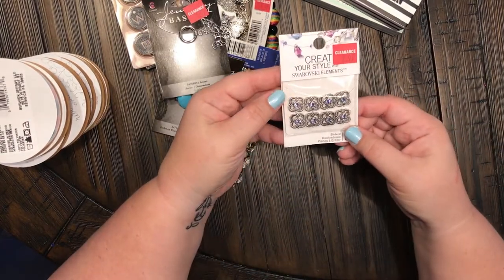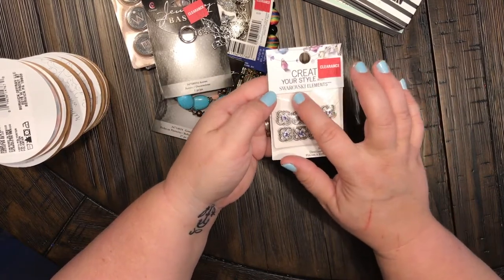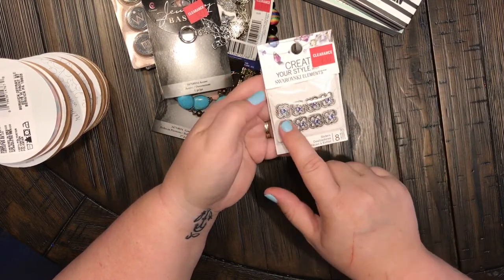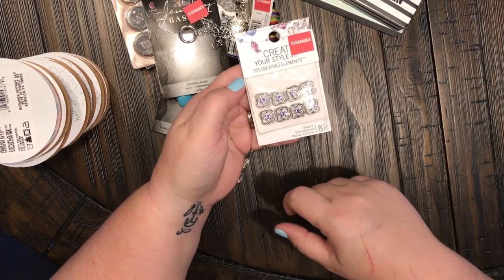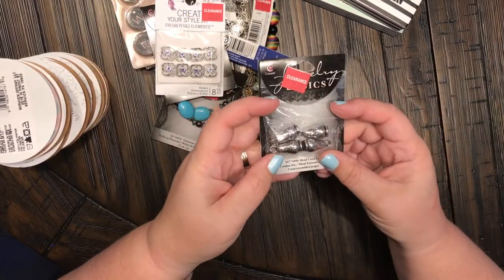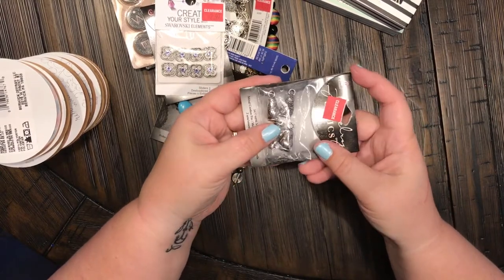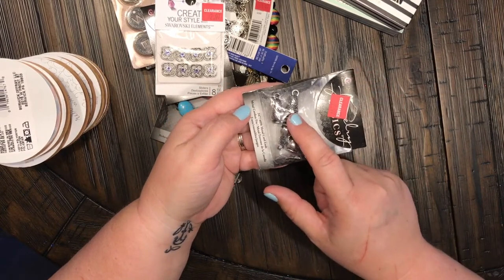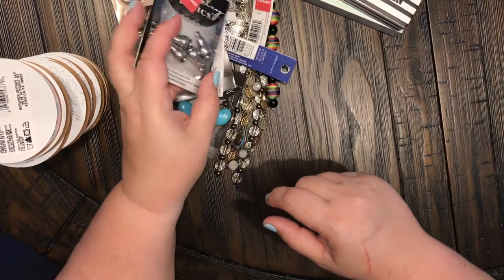These are by Create Your Style with Swarovski — okay, I'm a little tongue-tied there. There are eight of them and they are absolutely beautiful, like little flowers with crystals inside. Really, really pretty. And these — they're probably hard to see, but these are like little nesting dolls. I hope you can see those. So stinking cute, and I know those are going to be perfect.